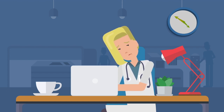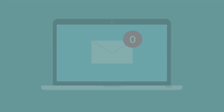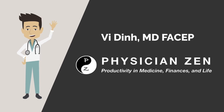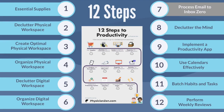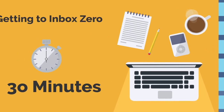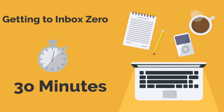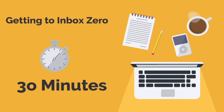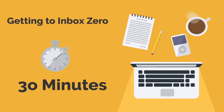Are you stressed with the hundreds or even thousands of emails in your inbox? The average office worker receives over 600 emails each week and getting that number down to zero may seem like an impossible task. Hi, this is Dr. Vee Din from PhysicianZen. In this video, we will go over exactly how you can process your email inbox to zero each day. I will present a simple system on how I've been able to achieve inbox zero over the past 10 years in 30 minutes or less each day, despite receiving a ton of email.